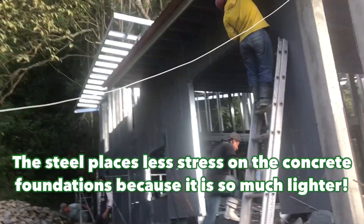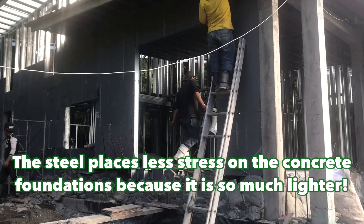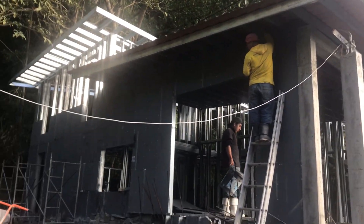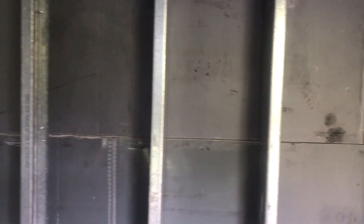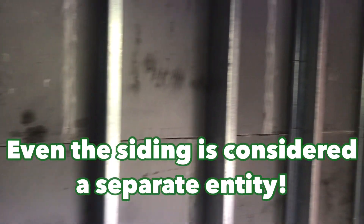The steel places less stress on the concrete foundations because it is so much lighter. The roof structure is so light that the worst that could happen are nail pops and possibly drywall tears.